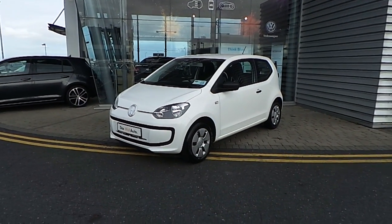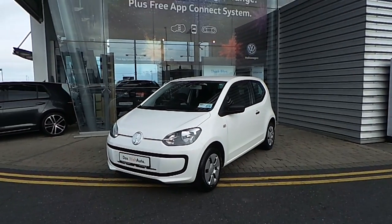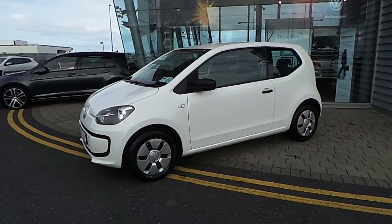Hello and welcome to McAllister Volkswagen. Here with us today is our latest addition to our stock: a 2014 141 Volkswagen Up. This is the Take Up model and is finished in pure white.